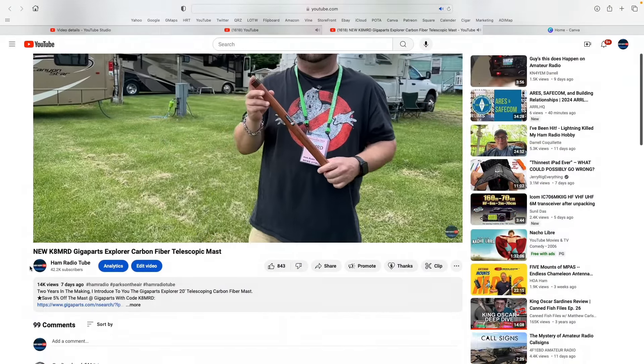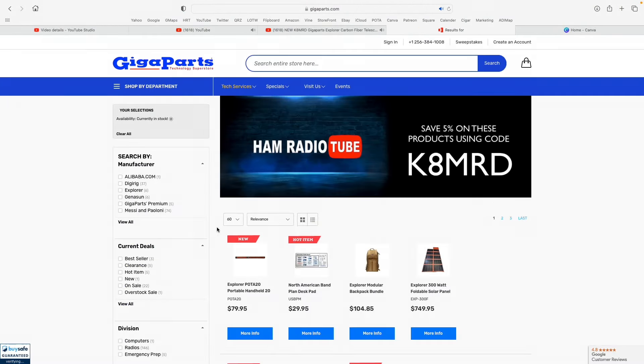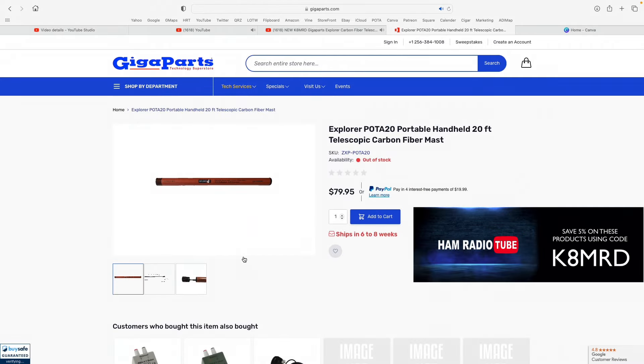I just got off the phone with Giga Parts and they tell me they are now taking pre-orders for this. So if you want one, use my link in the description. You can also save 5% — no other YouTuber reviewing this mast will have a 5% off code, only viewers of Ham Radio Tube.